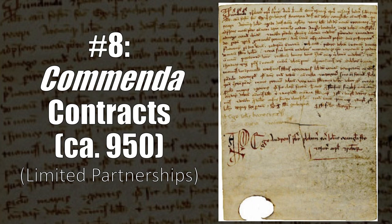Commenda contracts emerged in 10th century Italy, and they represent a major economic development: the birth of limited partnerships. These contracts were typically drawn up between two business partners, with one merchant and one investor. Basically, the merchant would take up the risk of doing the long distance traveling, while the investor would help pay for some portion of the costs of the trip. Then, once the trip was complete, they would divide the spoils based on the terms of the contract. Over time, these contracts became increasingly complex, with multiple investors and merchant fleets involved by the 11th and 12th centuries.